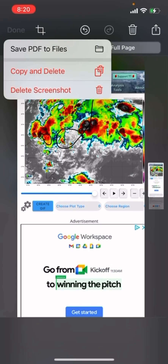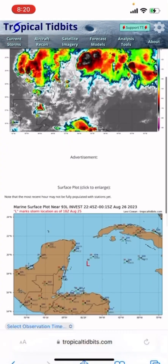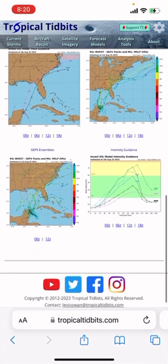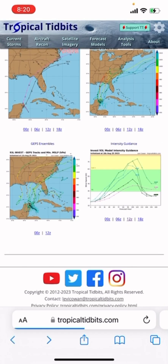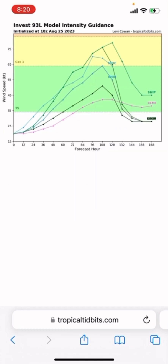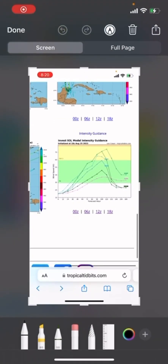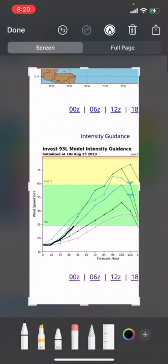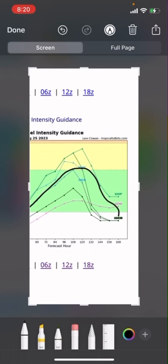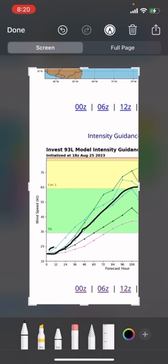The GFS hasn't really been picking up on this storm, but the models have been back and forth on it. Looking at the 12Z run — the earlier runs only had it reaching hurricane status before dropping off. If we show the average, it just barely reaches hurricane status. Some earlier runs had it going into category 2 status and then dropping off.